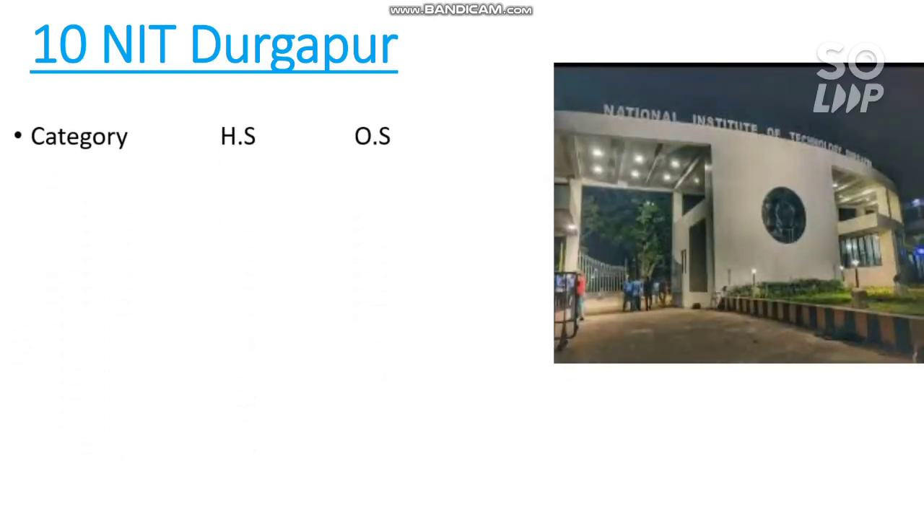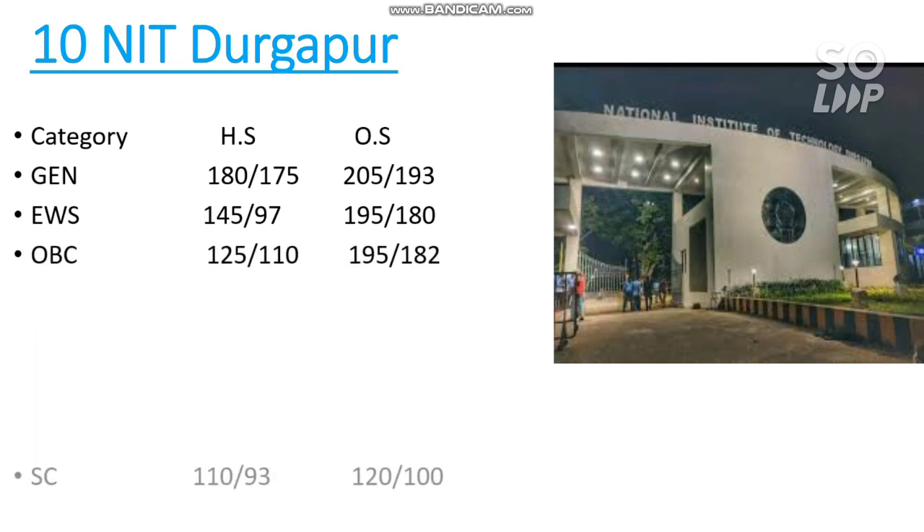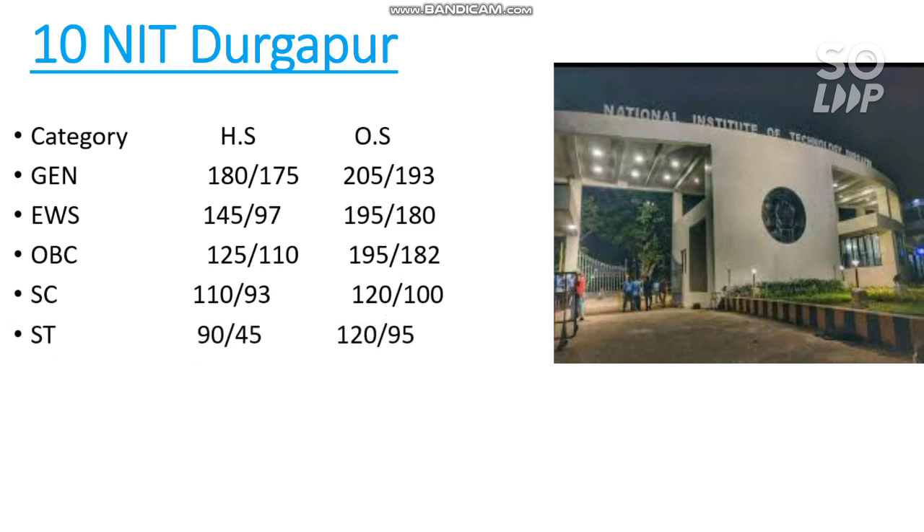Starting with number 10 — NIT Durgapur. Here are the marks required to get the CS branch, category-wise, for home state and other state. For General (other state) male: 205, female: 193. For home state General: 180 marks. Note that I am assuming the paper to be moderate — if easier, score 10-15 marks higher; if harder, you may get admission with 10-15 marks less. For EWS: 195, OBC: 195, SC: 120, ST: 120 marks required.